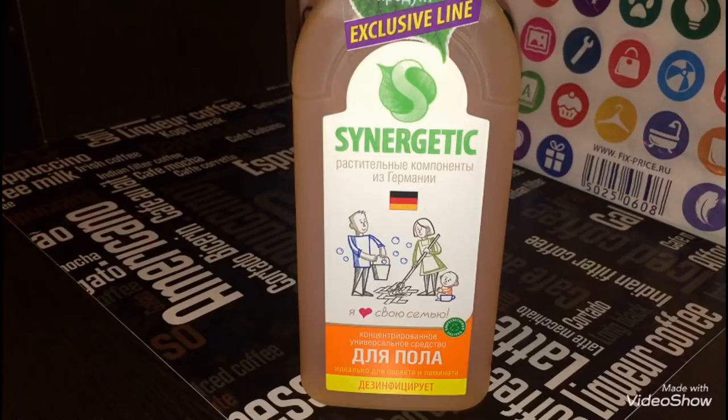Следующее средство, которое я приобрела, — это Синерджетик. Концентрированное универсальное средство для пола, подходит для ламината и паркета. Продаётся по цене 77 рублей в объёме 0,5 литра. Открыла и понюхала — запах особо не впечатляет. В ближайших обзорах товаров, которые я покупаю в Фикс Прайсе, расскажу, понравится оно мне или нет.